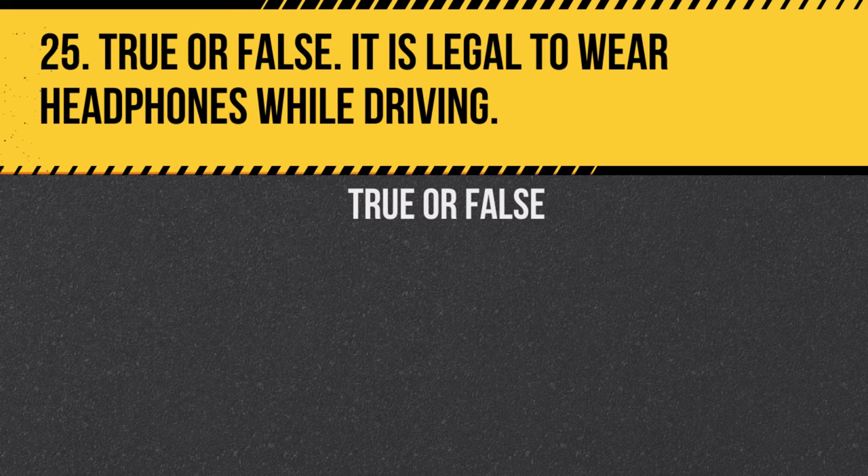Question 25. True or false: It is legal to wear headphones while driving. Answer: False. Wearing headphones while driving is illegal and unsafe.